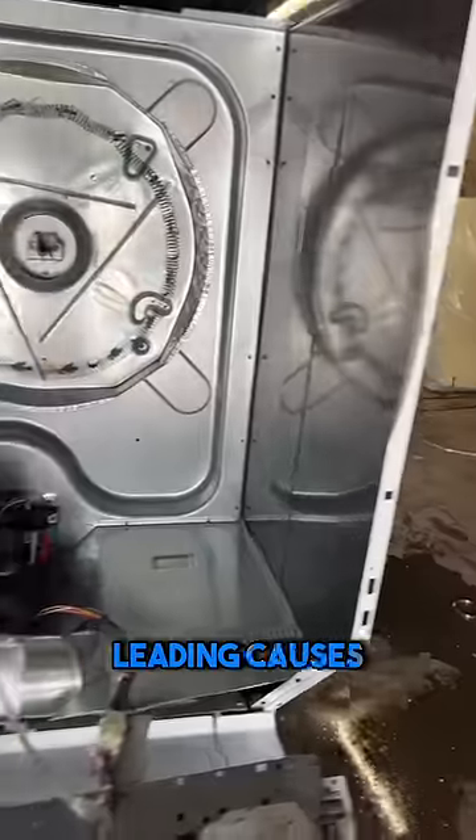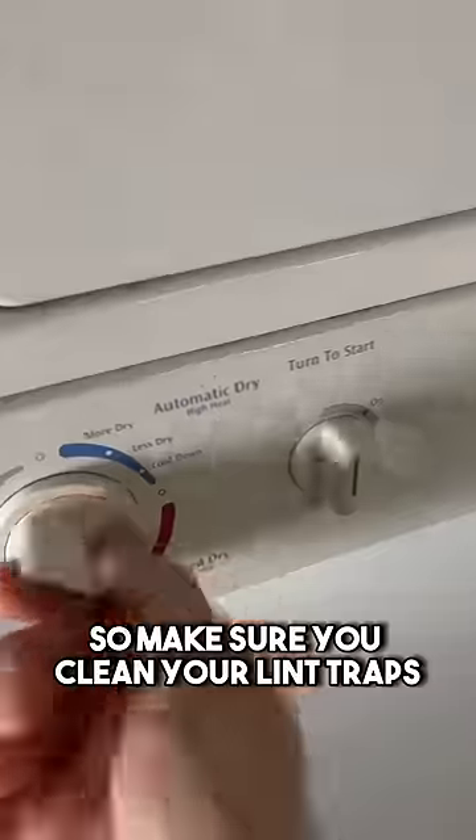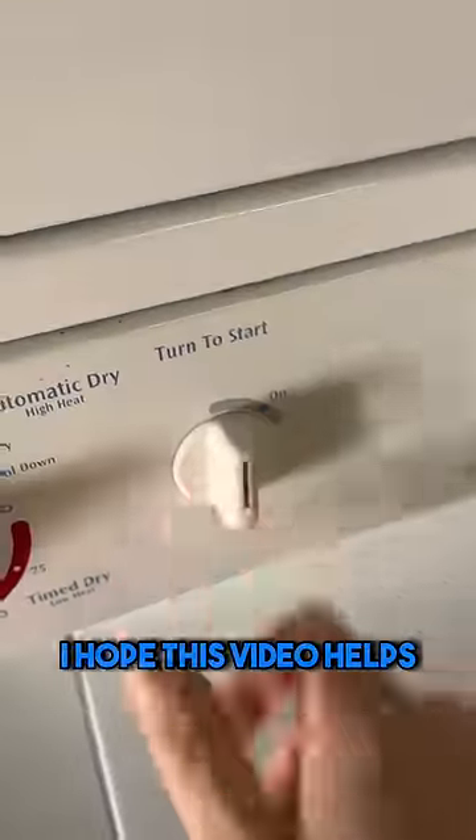Lint is also one of the leading causes of the 15,000 dryer fires per year, so make sure you clean your lint traps, and like always, I hope this video helps.